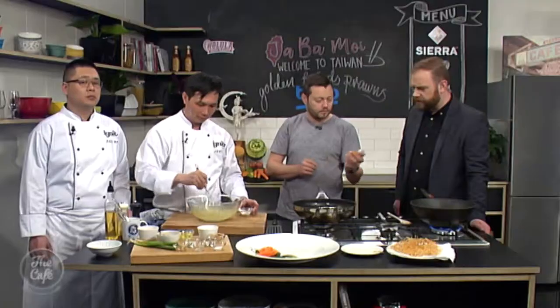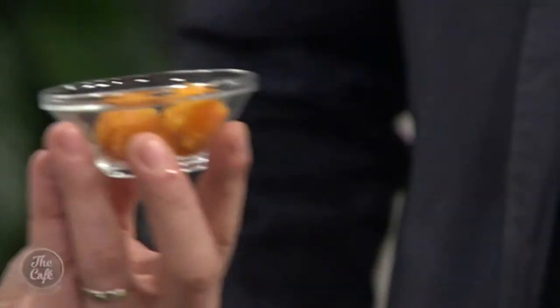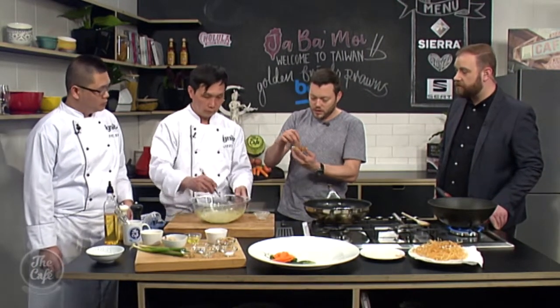So when you say salted, is that preserved in some way? Because that's quite solid, isn't it? Yeah, so they cook this in the salt. How long does it take? Maybe five minutes? Five minutes? Oh, really! Preserving it in the salt. Wow, I've never seen that before. That's really cool. Beautiful. So we've got a pack full of flavour as well.